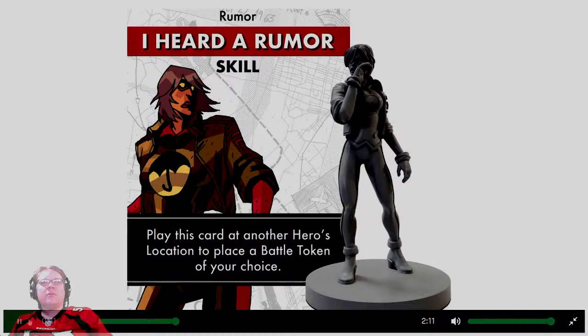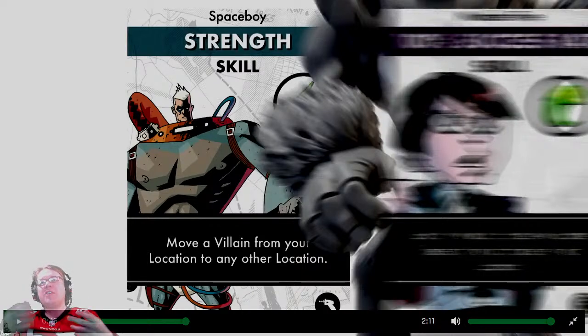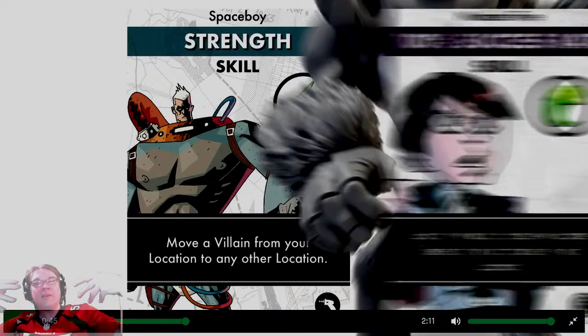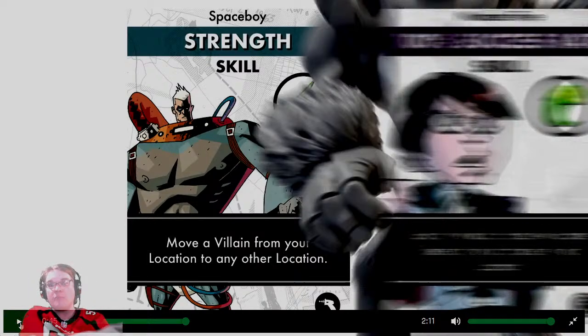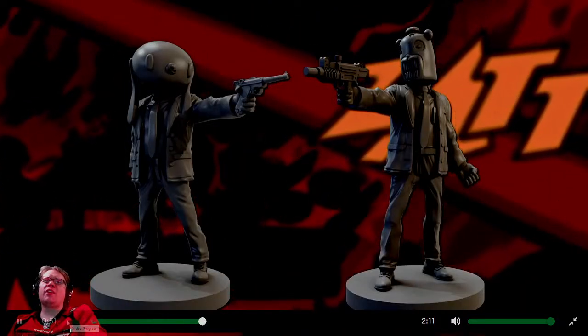Each character has special abilities — select wisely because they give you advantages. I could barely read the card text. As a gamer I want more specifics about what these abilities actually do, not just generics. You're not only trying to draw in fans of the comic — you're trying to draw in gamers as well, and you need to show me more gameplay details to do that. Choose the villain that's trying to end the world; watch out because they also have tricks.